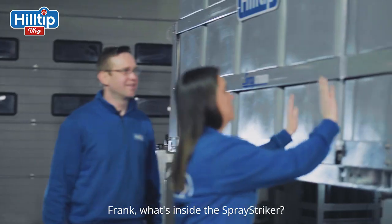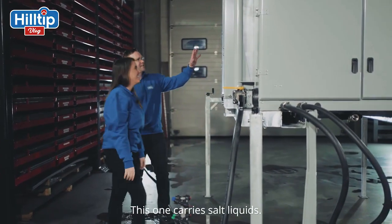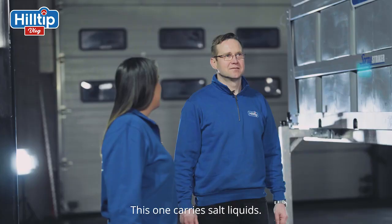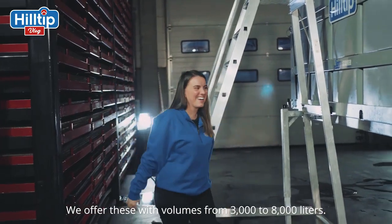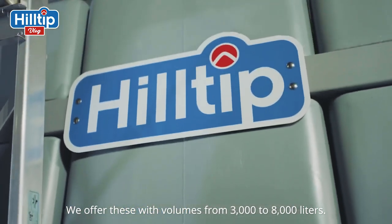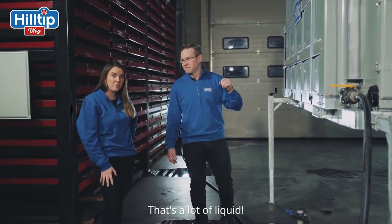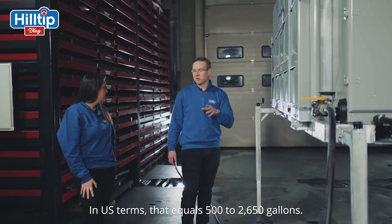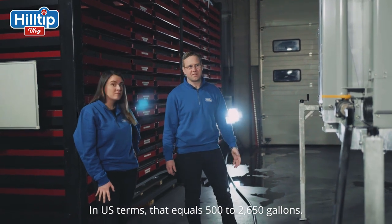Frank, can you tell me more about what's inside of the spray striker? Well, this one is carrying salt liquids. We are making these from 3,000 liters up to 8,000 liters. For U.S. numbers, it is from 500 gallons up to 2,650 gallons.